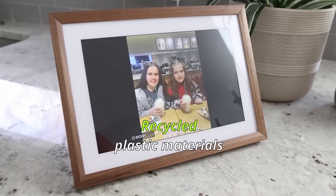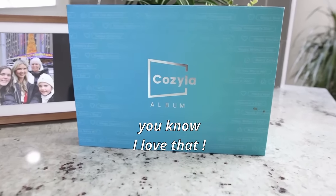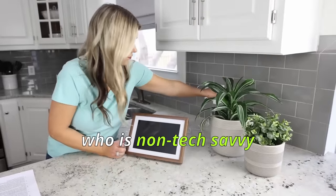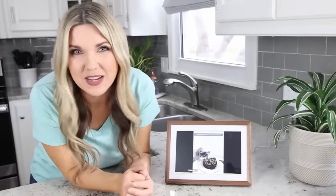Cozyla Frame is made with recycled plastic materials, and the album consists of 12 recycled bottles, so you know I love that. It's a great way to gift the frame to anyone who's not tech savvy. I'm thinking this would make a perfect Mother's Day gift, which is right around the corner.